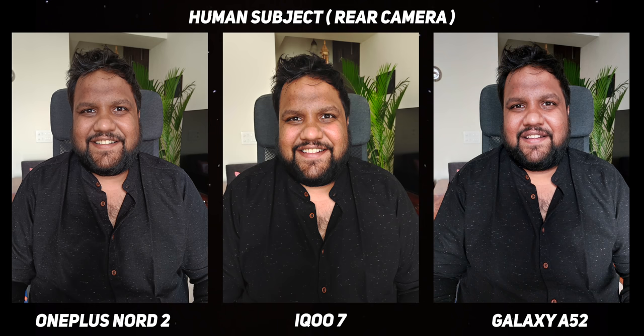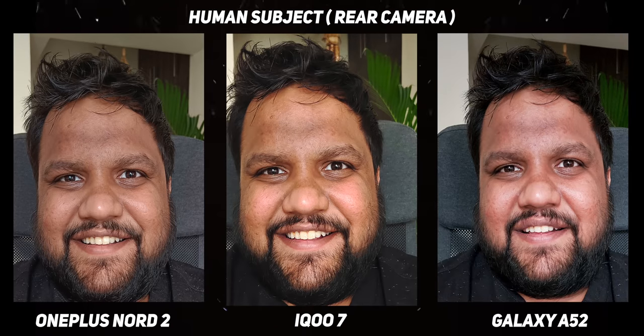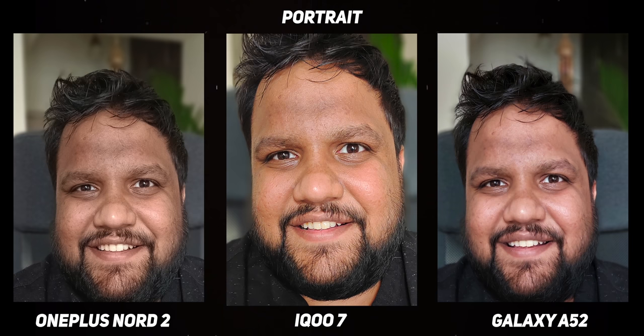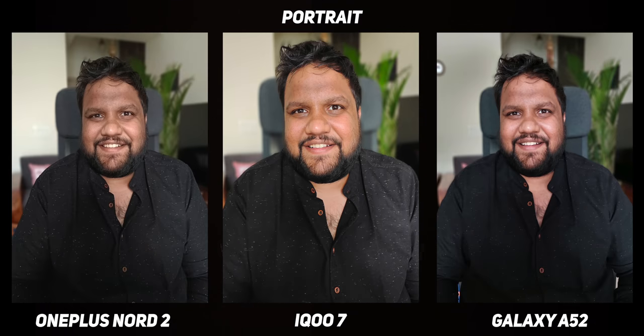When it comes to shooting human subjects, the Nord 2 makes a valiant comeback — you get fantastic facial tones and details. The iQoo 7 comes really close in terms of details but is slightly warmer in tone. The Galaxy A52 is not as sharp and tends to accentuate the reds on the face. For portrait shots, the Nord 2's edge detection is fantastic with great facial tones. The Galaxy A52 benefits from Samsung's portrait algorithm for edge detection and natural-looking blur, but the facial tone isn't great. On the iQoo 7, the app makes it very hard to take a portrait — it sometimes won't even blur the background after getting all the settings right — and the portrait mode shot is the worst of the lot.